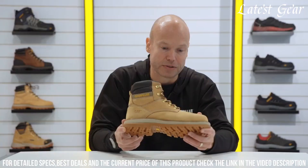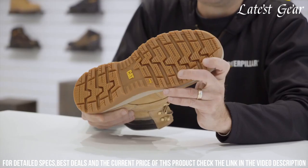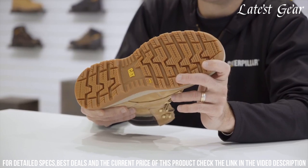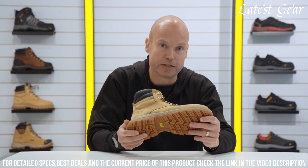The waterproof leather upper keeps your feet dry in wet conditions. With its breathable lining and cushioned footbed, the Caterpillar Safety Boot offers unparalleled comfort for long hours on the job. Step up your safety game with the CAT Fairbanks S3 Safety Boot and tackle any task with confidence.